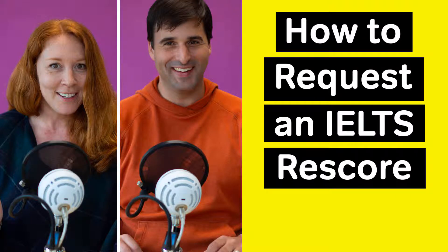Welcome to the Magoosh IELTS podcast. This is episode 21. In this episode, we're going to talk about requesting an IELTS rescore. Elliot and I will discuss the rescore process, how you can ask the IELTS to consider changing your score, and your chances of success.